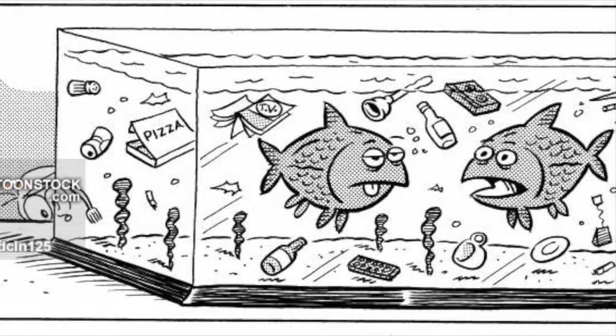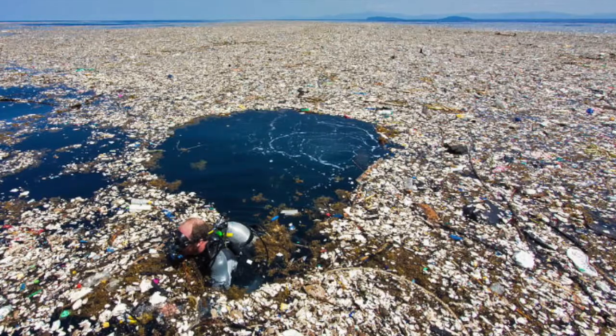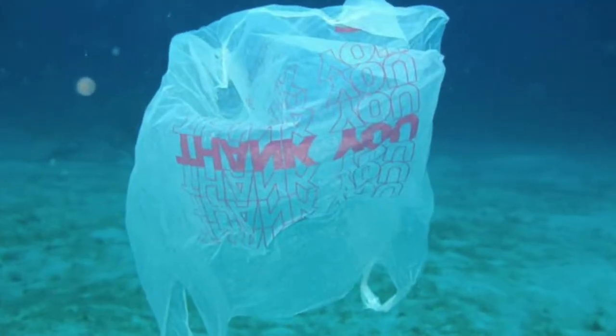Fish in the North Pacific consume 12,000 to 24,000 tons of plastic each year, which can cause intestinal injury and death. Today, billions of pounds of plastic make up about 40% of ocean surfaces. There are seven types of plastic.